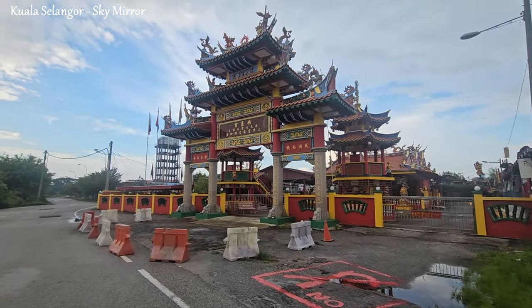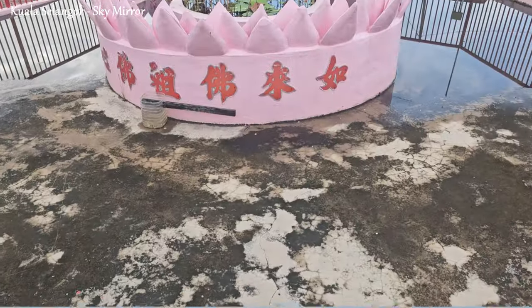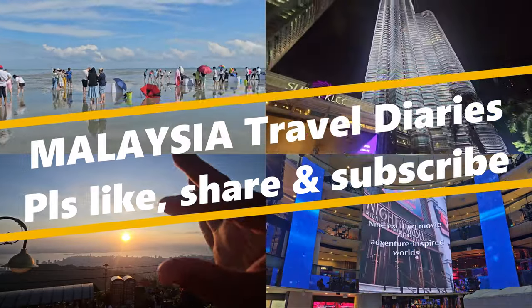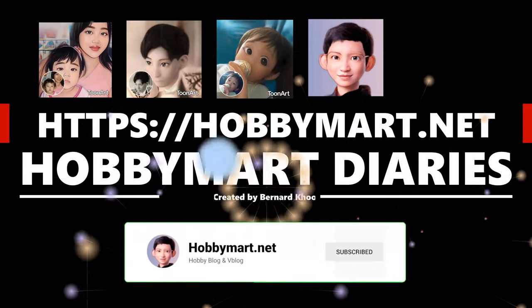Thank you for watching this video — I hope you enjoyed it. If you did, please consider giving it a thumbs up, sharing it with your friends, and subscribing to our channel. Subscribing will keep you updated on all our new content. We appreciate your support and look forward to having you join us for future videos.